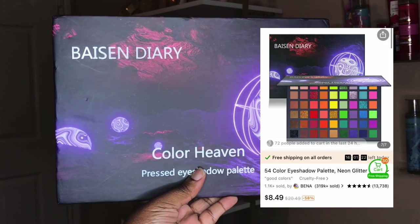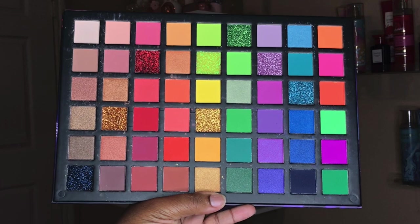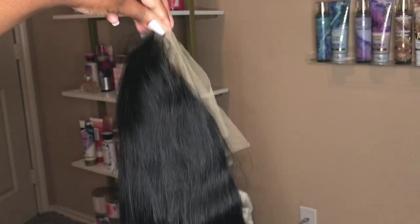I got an eyeshadow palette, and as y'all can see, it is large, okay? And it comes with this big array of colors. I had so much fun playing with this in the video. So last but not least, I got a wig, okay? I had to give me some inches.